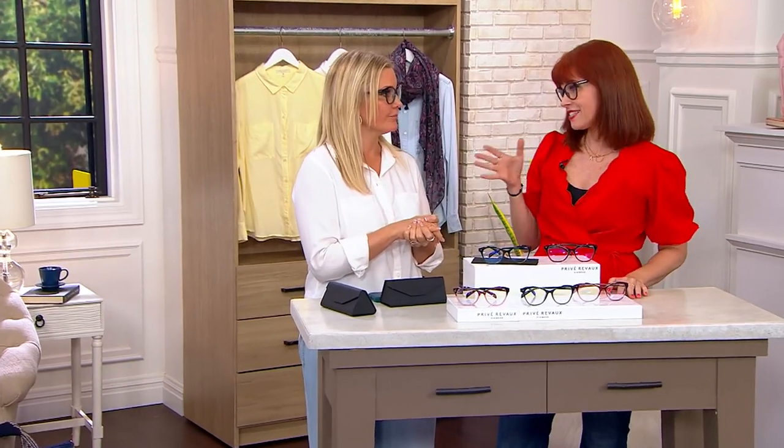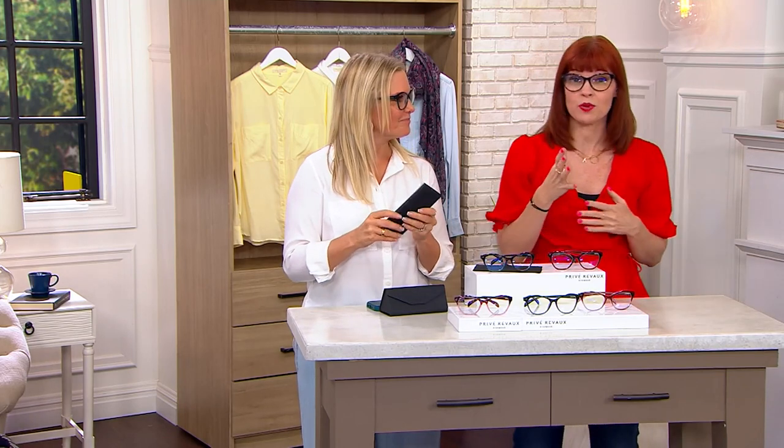Prevay Reveaux is now doing bifocals, and you guys have changed the game when it comes to having affordable, really well-made designer eyewear. Well-made — that is the key there, because that's what separates us: high-quality. That's what we're all about. You can see the style — the style is there, but we really want to make sure we're giving you quality, and we're doing that with the Brit.